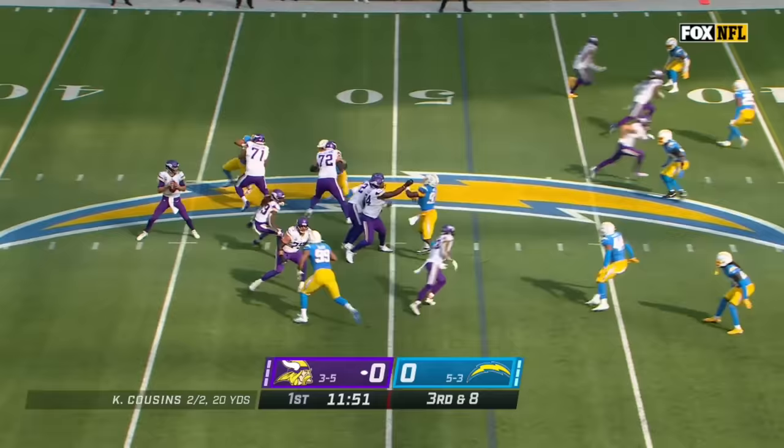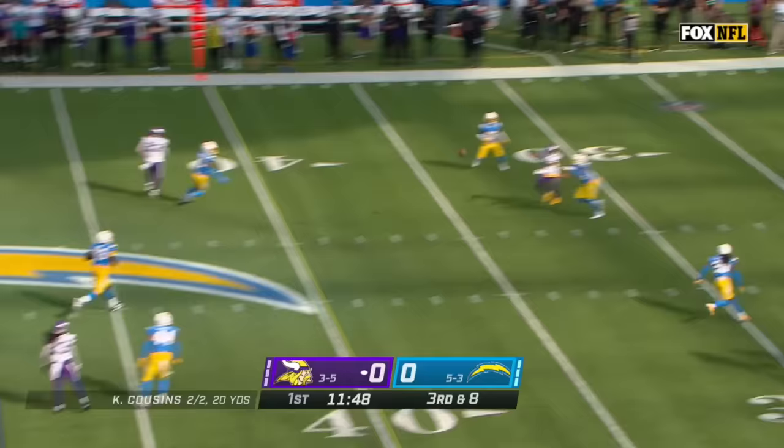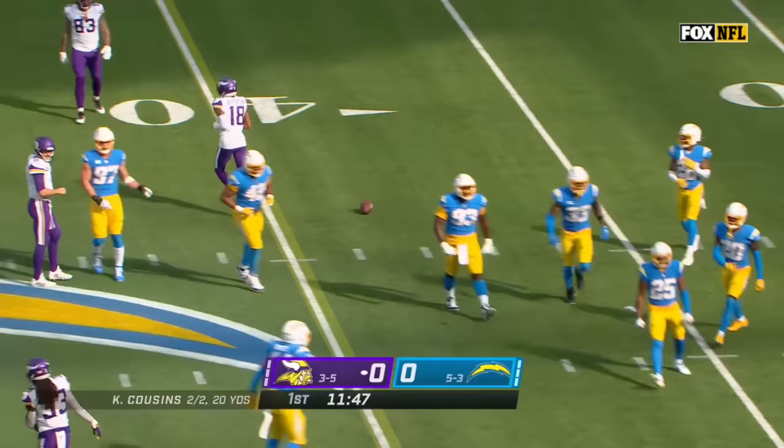They're the best against third and long in the NFL. Four-man rush — Cousins steps up looking and cannot connect with Justin Jefferson, jarred loose by the veteran Chris Harris Jr.